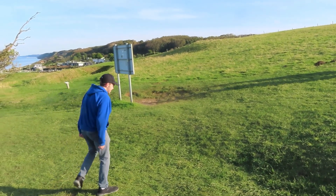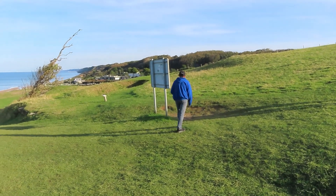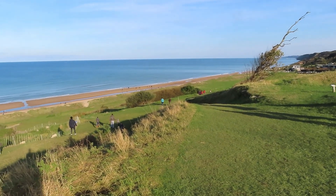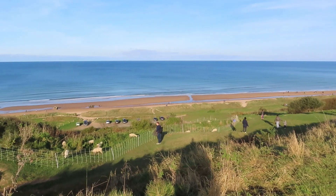We tried to find WN 60 but had a little difficulty finding it, so we came on over to Omaha Beach, and we are at WN 62.